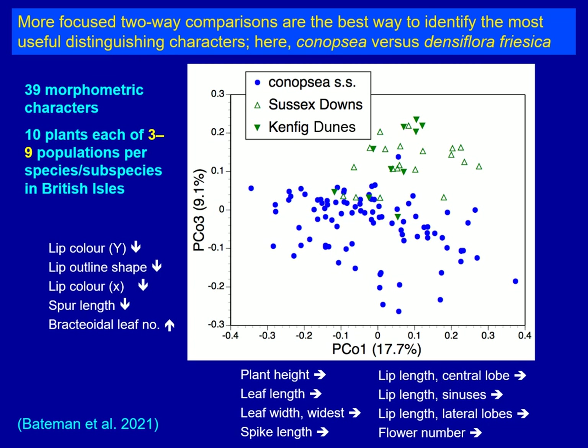Here we have one example taking a set of downland populations to see whether we can distinguish Canopsia sensi stricto, shown in blue, from populations of Densiflora Friesica, shown in green. You can see that there is good separation of the two taxa with very limited overlap. On this third vertical axis, lip colour is still playing a major role, and the shape of the outline of the lip is helping, with Densiflora tending to be broader below the middle of its length — bulging out a little towards the tip. Spur length and bractoidal leaf number are also significant separators.